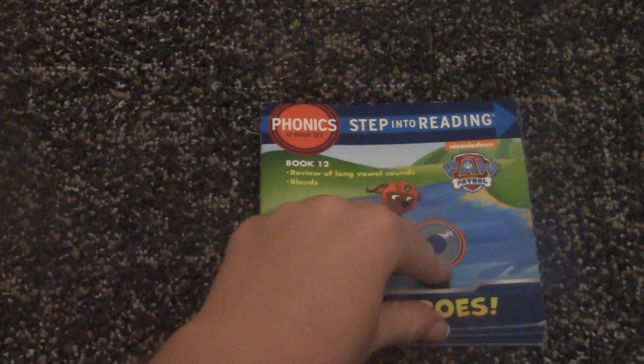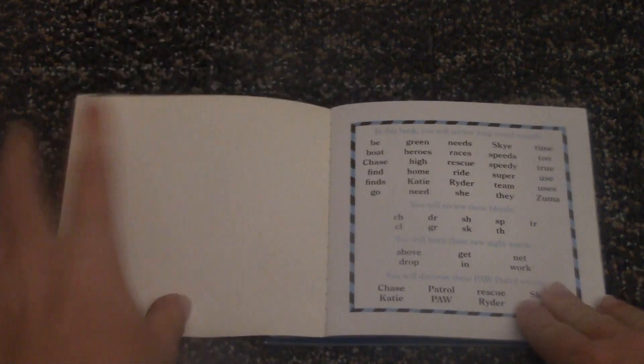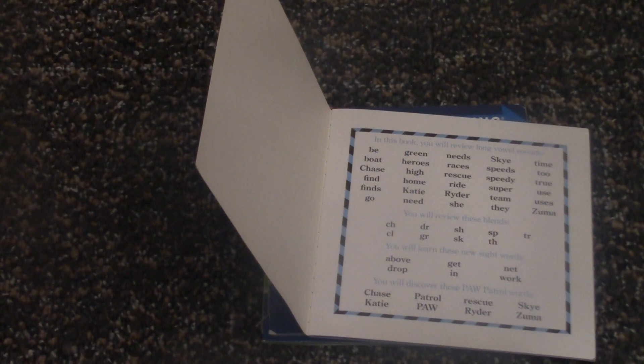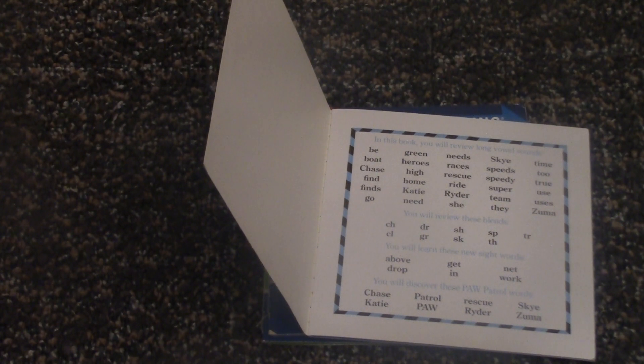In this book, we'll be relearning a lot of long vowel sounds: be, green, need, sky, time, boat, heroes.